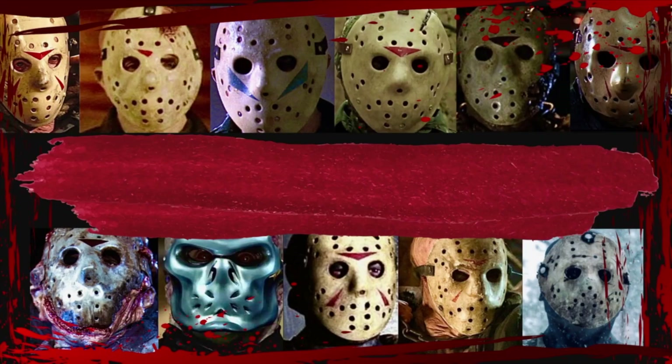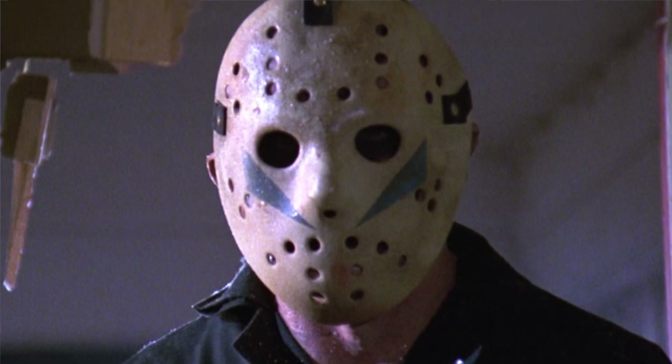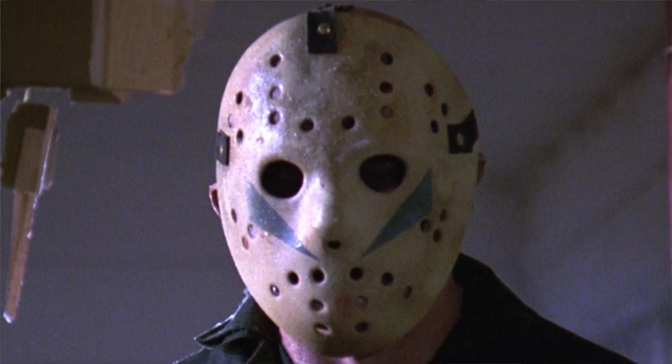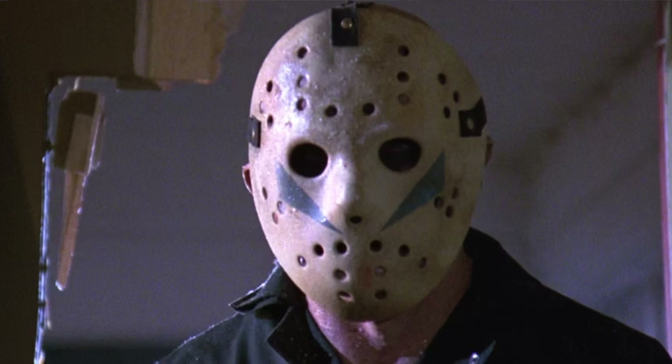We've got 10 rankings. Coming in at number 10 is the Friday the 13th Part 5 Roy hockey mask. There really isn't a bad apple in the bunch of these hockey masks in terms of the main timeline, going from Friday the 13th Part 3 all the way up to the 2009 Platinum Dunes remake. As we all know, Roy is an imposter — a copycat Jason. I dig the blue chevrons and I like the new design, the off-white bone white. But apart from the blue chevrons, it doesn't really overall have anything that tickles my fancy.